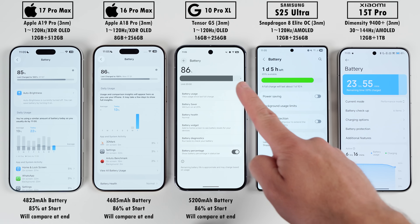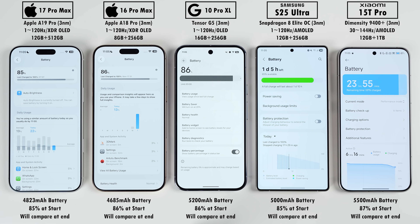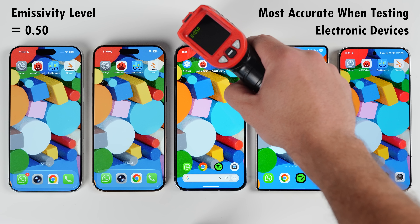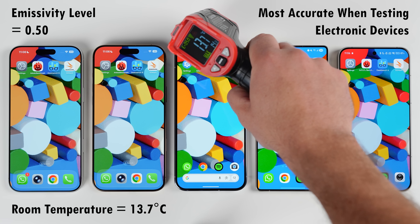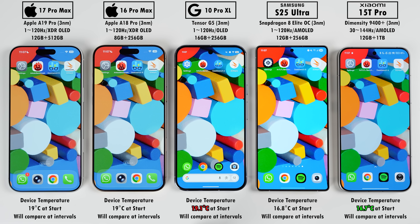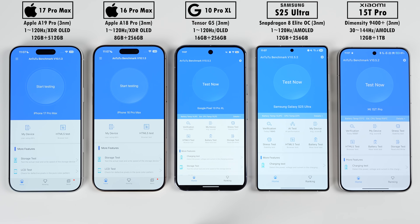Before we begin, we're checking battery percentages at the start. I have the nano SIM version of the new iPhone, which has a 4823 mAh battery — still larger than the 16 Pro Max's. We're using an emissivity level of 0.5 on an infrared heat gun, the most accurate for electronic devices, at a room temperature of around 13.7°C with the AC set to 16°C. The iPhone 17 Pro Max now has a vapor chamber cooling system. At idle, the Pixel is the hottest and the Xiaomi is the coolest. The first benchmark is AnTuTu version 10.